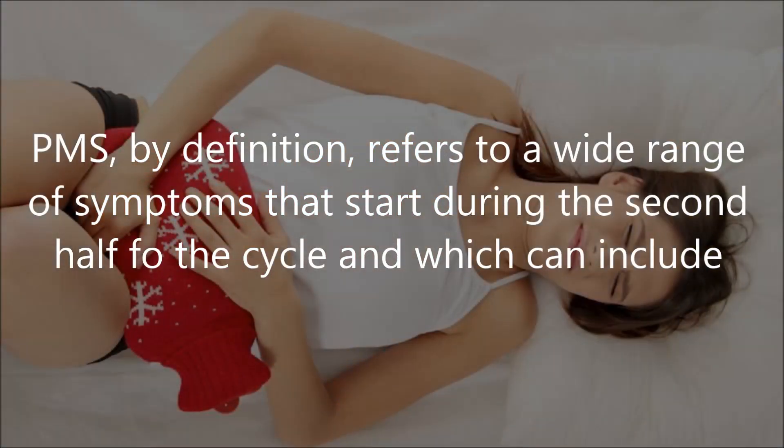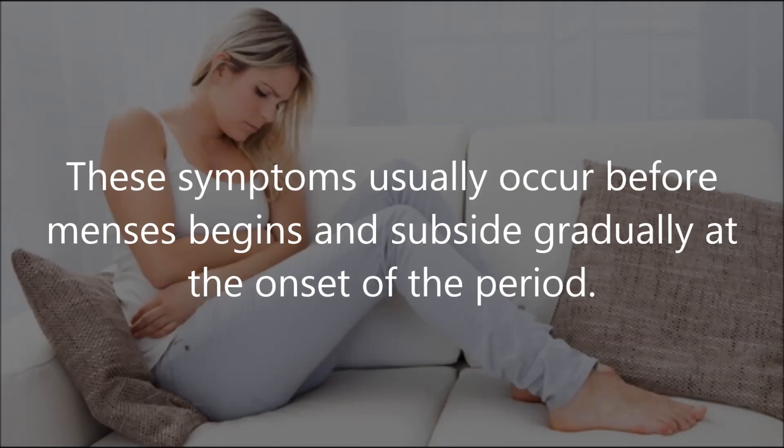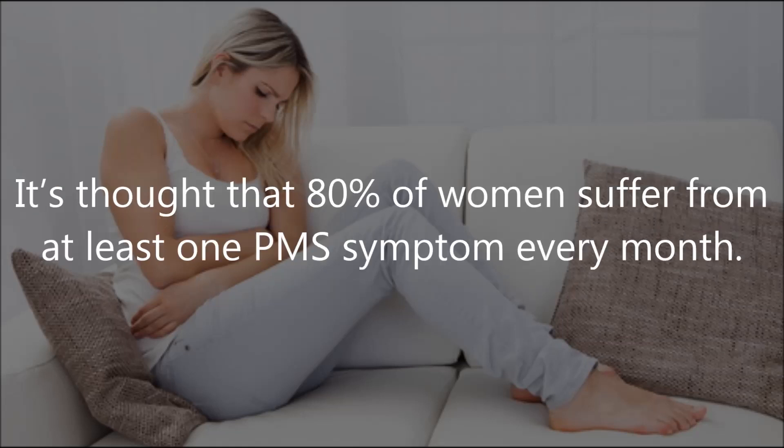PMS by definition refers to a wide range of symptoms that start during the second half of the cycle, which can include headache, dizziness, cramps, bloating, breast tenderness, nausea, vomiting, food cravings, depression, and fatigue. These symptoms usually occur before menses begins and subside gradually at the onset of the period.